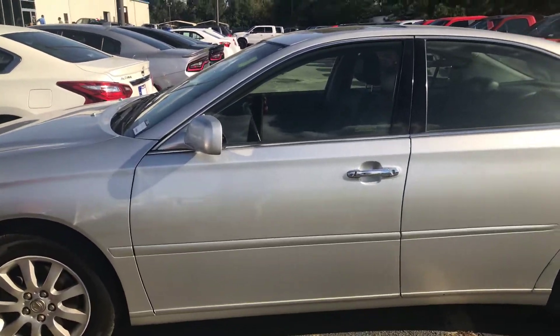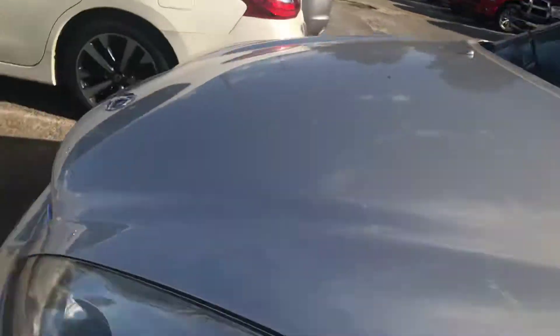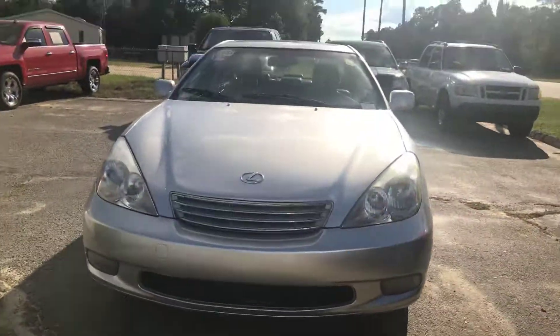Hey Carl, this is JT from Jimmy Britt Crossland. I want to do this quick walk around on this Lexus ES300. As you can see, it's gray. Beautiful car, well taken care of.